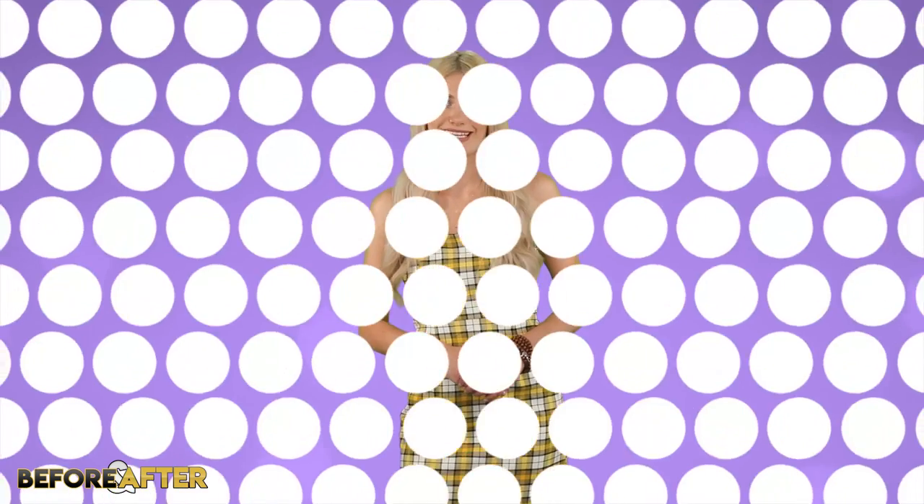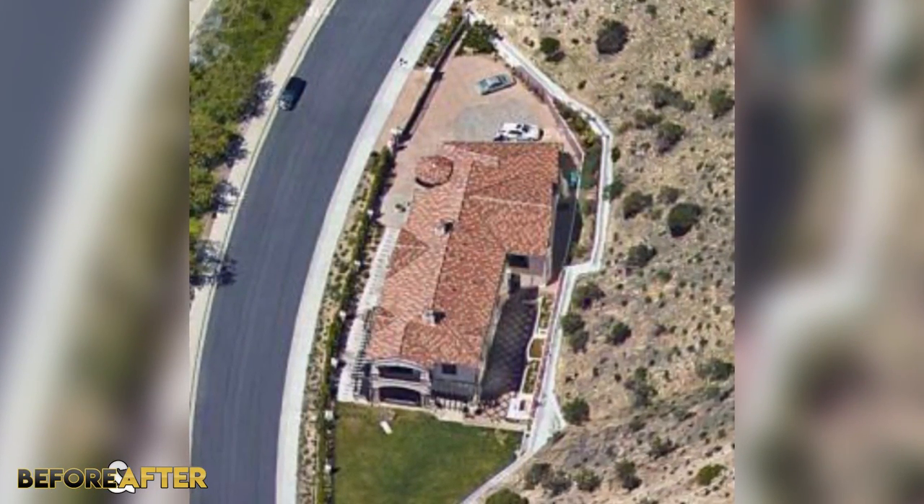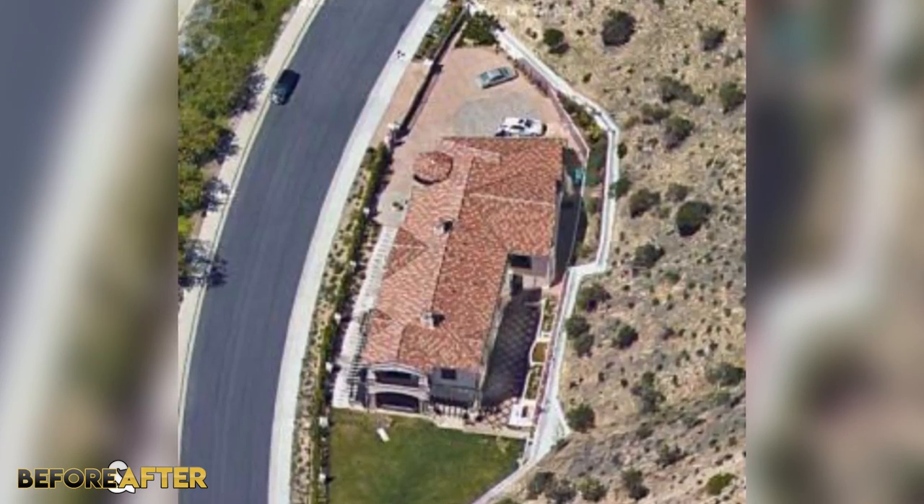According to the house tour that Jeffree gave Shane Dawson recently, he claims that he has like 3 houses. The one that he's been more open to show off is the one we'll be talking about today. Jeffree's house is located on Cordova Drive in Calabasas, California, and covers 7,100 square feet. According to Zillow.com, the house was purchased in 2016 for around $3.6 million. The value has likely increased by at least a million by now, and the estimated monthly mortgage payments on this spot will be almost $14,000 a month.